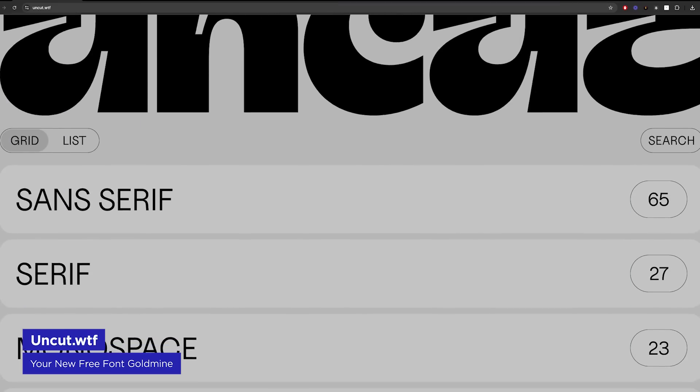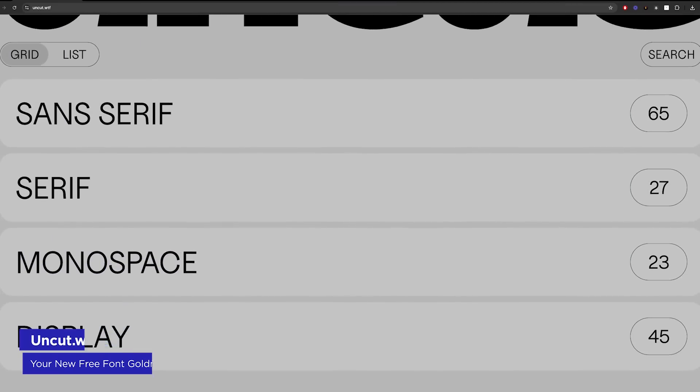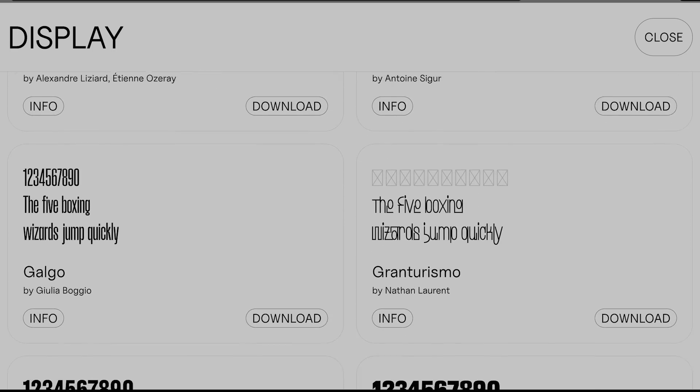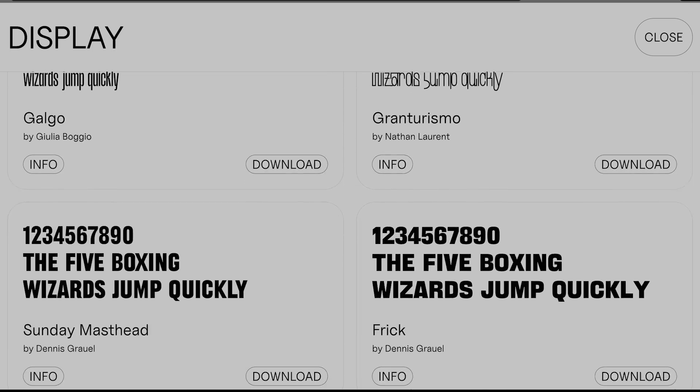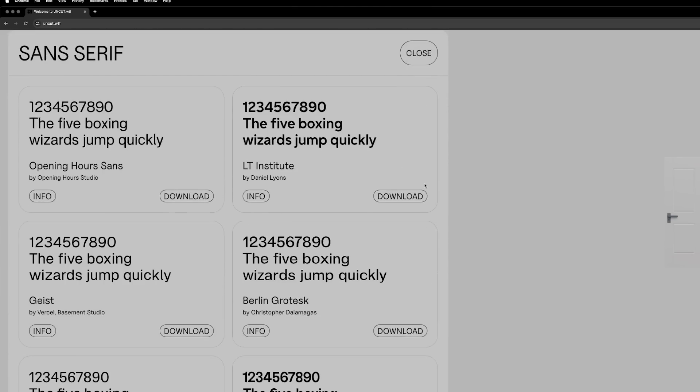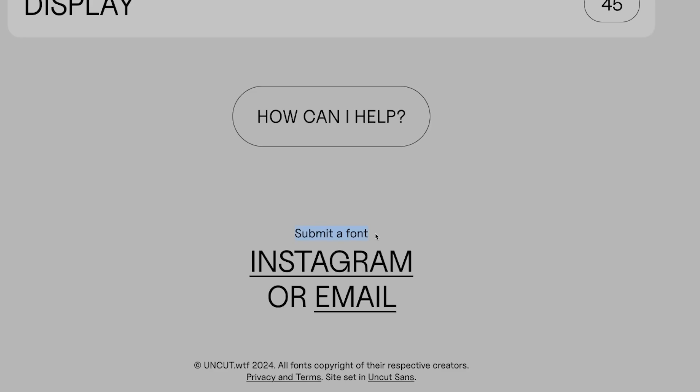Typography lovers, add this to your bookmarks: Uncut.wtf — great URL. This simple but powerful site is a curated collection of free fonts with licenses that allow you to use them commercially. While some offerings have that free font energy, many are surprisingly high-quality typefaces. The site's clean interface lets you filter by style, making it easy to find exactly what you need. Uncut is constantly updating its library with a submission form for type designers to share their work. Whether you're working on a personal project or need a fresh look for a client, Uncut might just have the perfect typeface waiting for you. And as mentioned, it's free.